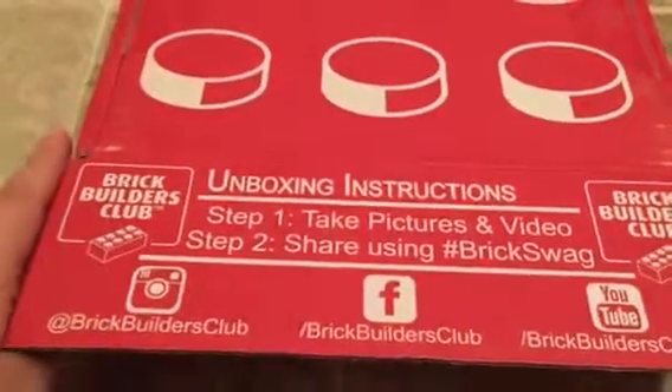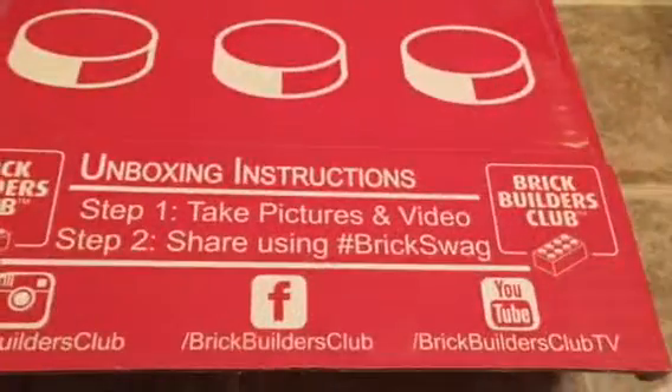This is the Brick Builders Club, and you can use hashtag BrickSwag — so follow that. I'm going to be posting with that for sure, and maybe I'll be able to open it.